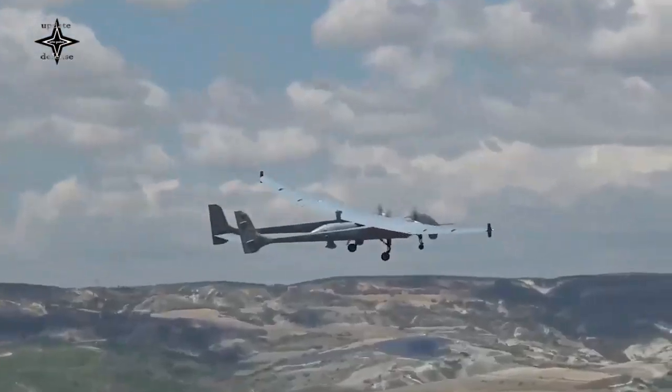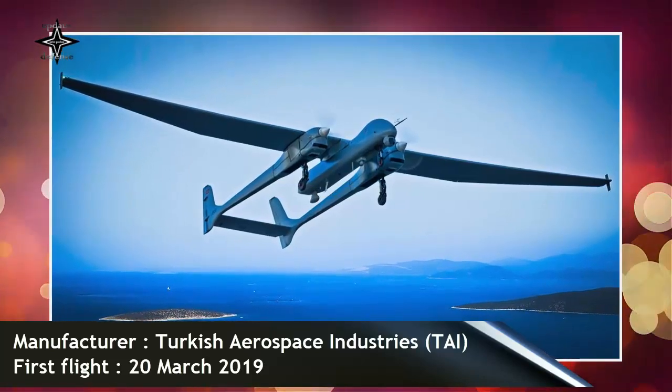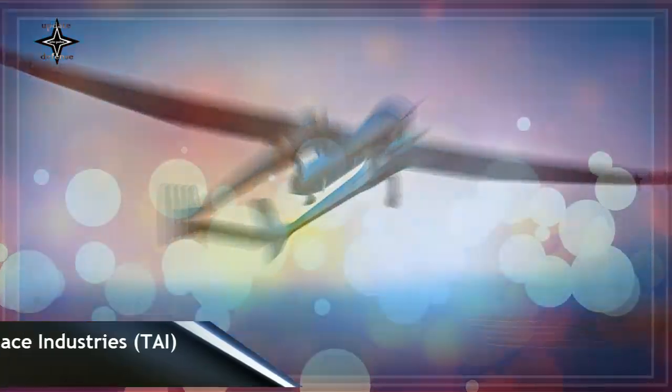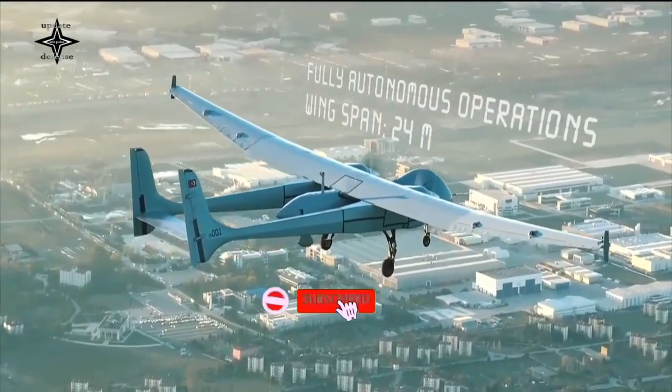Aksungur is a new drone product that premiered in 2019. A year later, in September 2020, Aksungur was able to fly carrying MAM-L ammunition for 28 hours at an altitude of 20,000 feet. Algeria will be Aksungur's first export customer in the world and in the North African region.